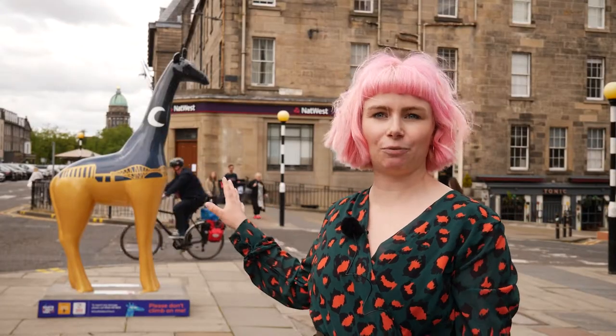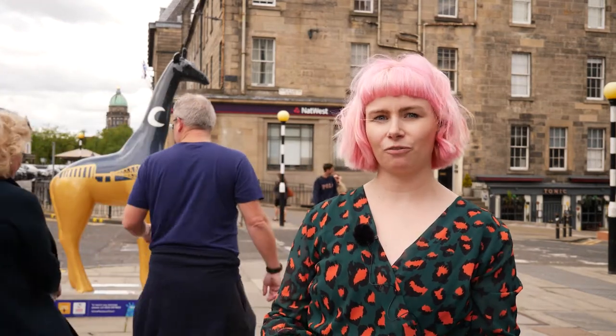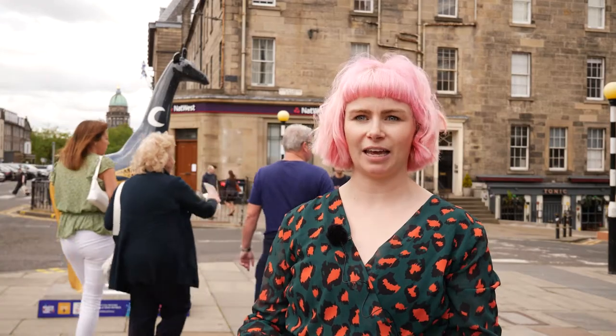This is my giraffe here and she was sponsored by the amazing people at ESPC, and all the money raised from her when she's auctioned off will go to wildlife conservation things run by Edinburgh Zoo.